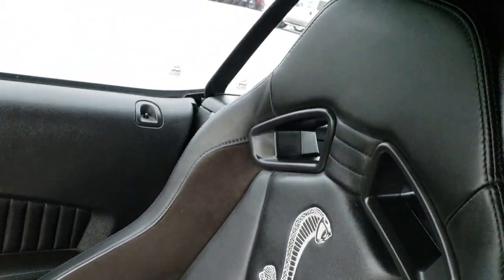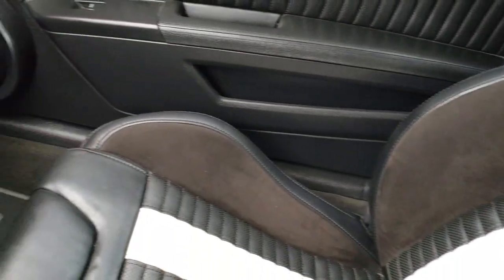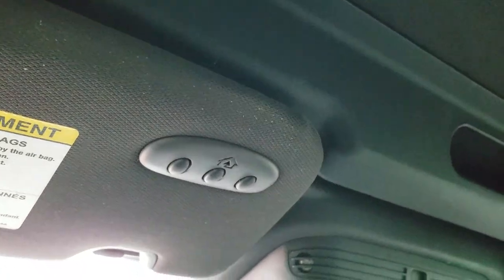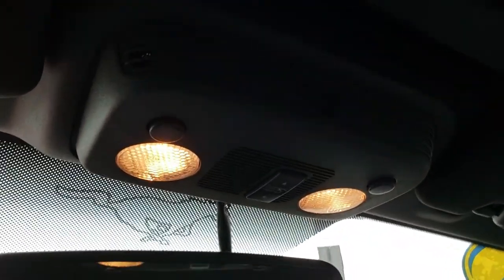The passenger seat is absolutely perfect as well — no rips or tears, and it does have the factory floor mat on that side. Up here you have your HomeLink buttons, and that's for your power top.